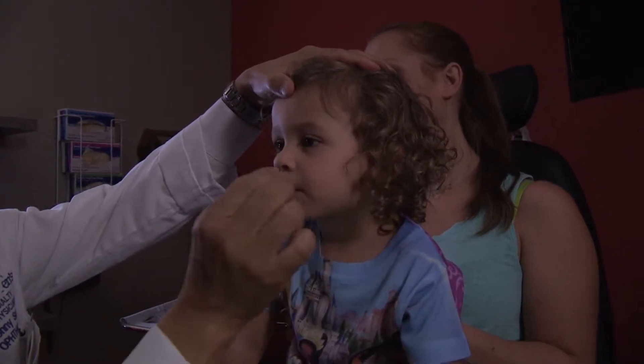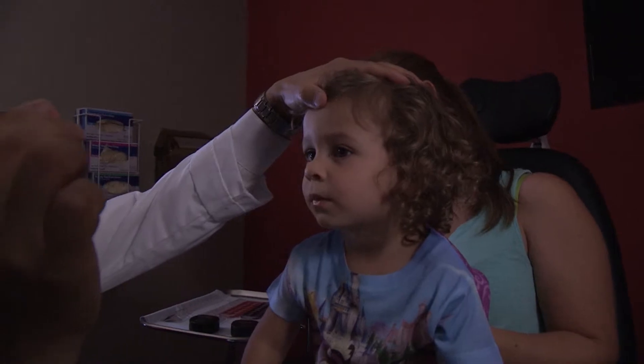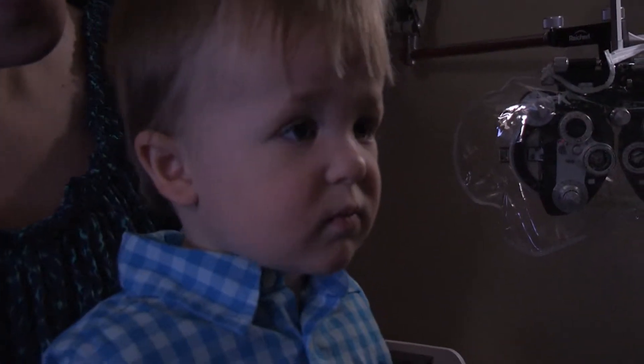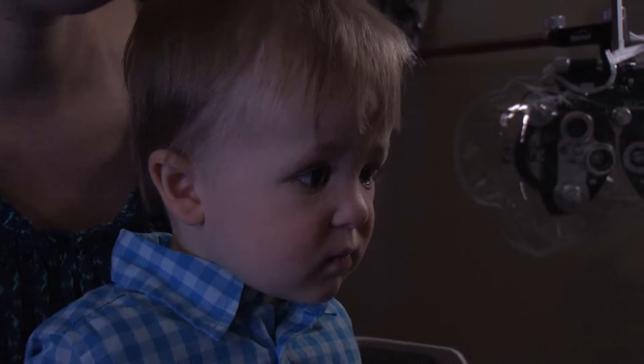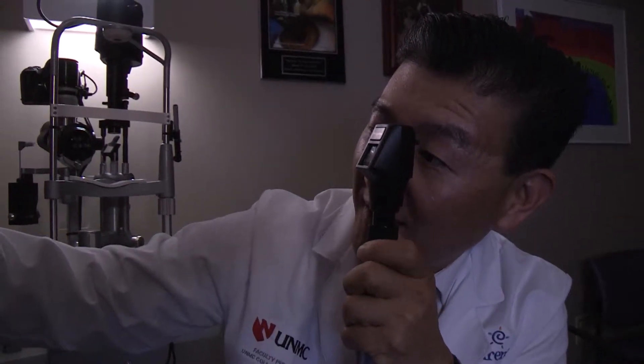The treatment for lazy eye and strabismus is actually pretty straightforward. We have to penalize the eye that's working and make the eye that's not working — the lazy eye — work harder.